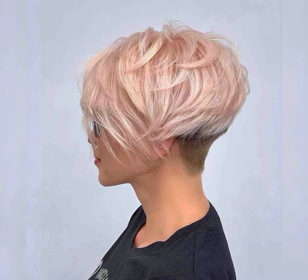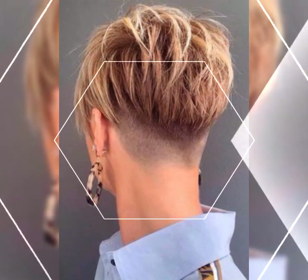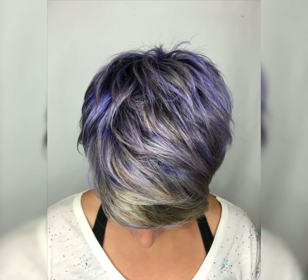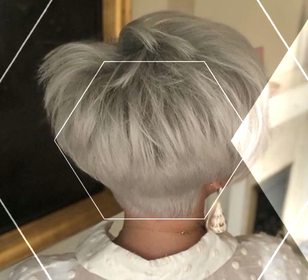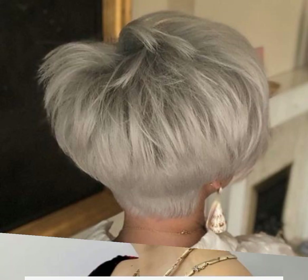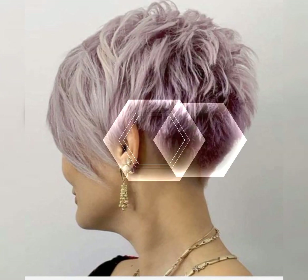Hi viewers, welcome back to my YouTube channel. Short and pop pixie haircut. I have many prayers for you — may god fulfill your life with happiness and prosperity. In this video I will talk about hairstyles and haircuts. Let's talk about short haircuts.